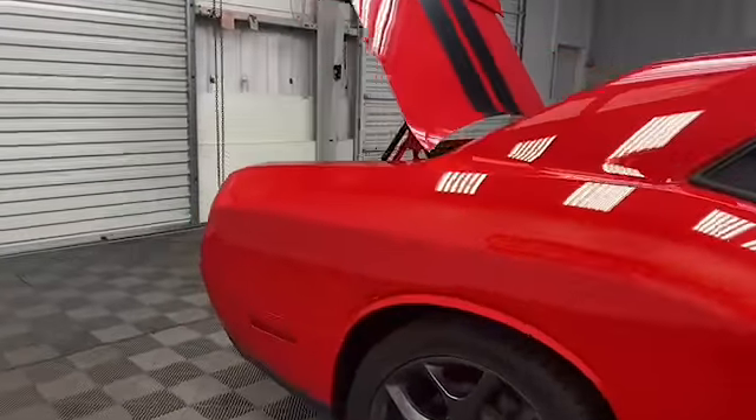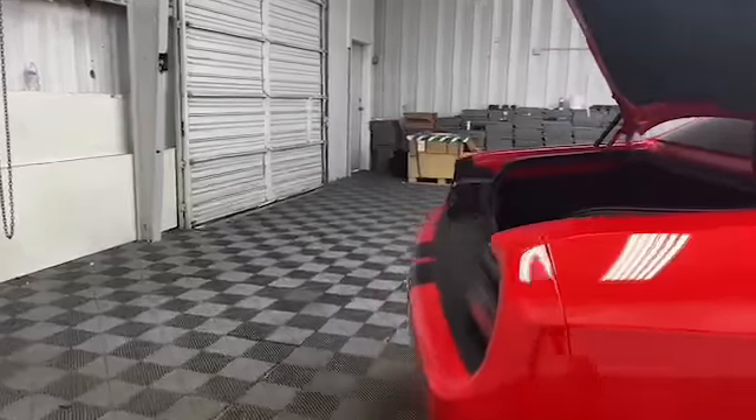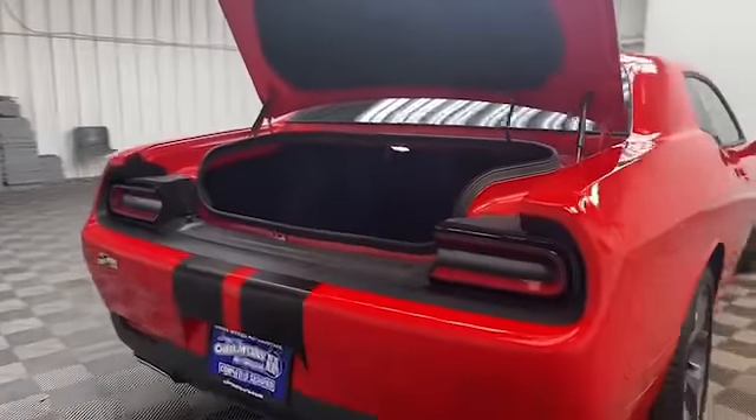On the exterior, we have power and heated door mirrors, rear spoiler, and a rear backup camera.